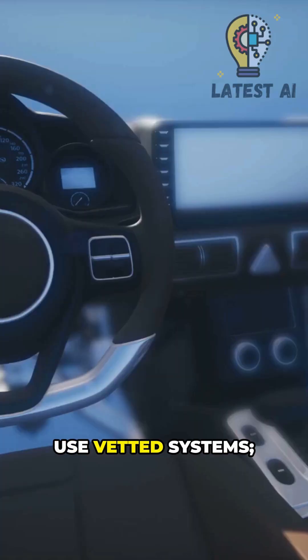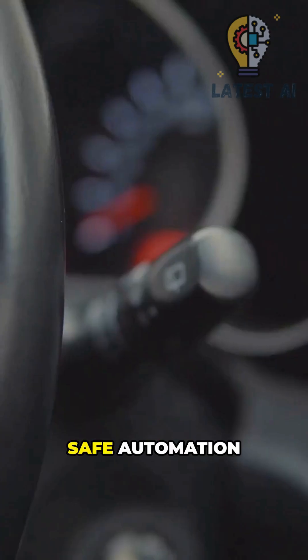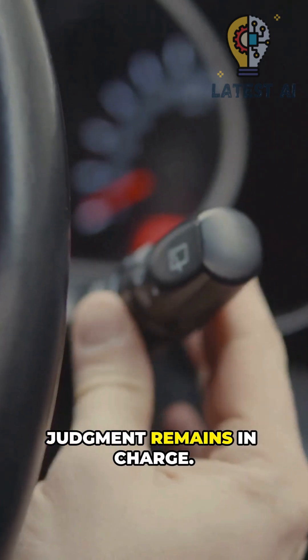You can confirm or take over instantly — the human stays the final authority. Use vetted systems, keep attention on the road. Safe automation assists, but your judgment remains in charge.